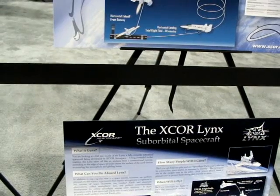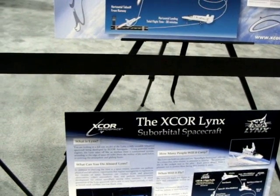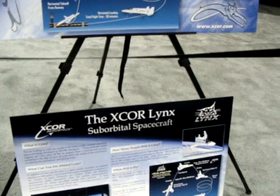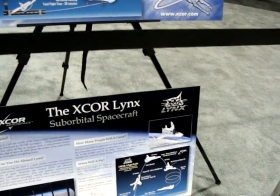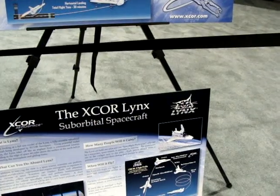A third generation of the Lynx spacecraft will be able to carry larger payloads, as well as launch small satellites into lower Earth orbit. The crew consists of one pilot and one spaceflight participant, who can be a researcher, space tourist, or astronaut in training. Test flights are planned for 2013, with commercial service in 2014.